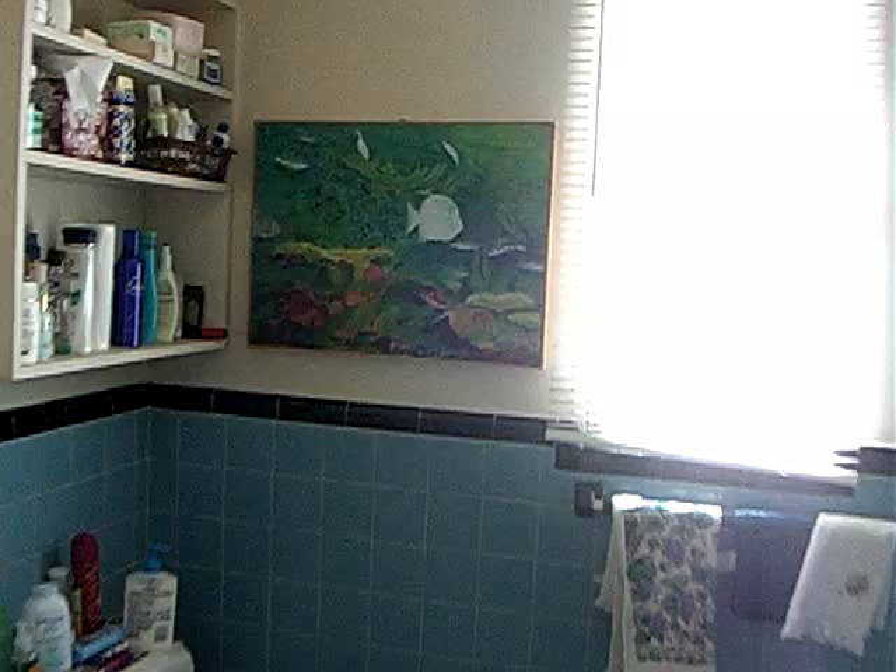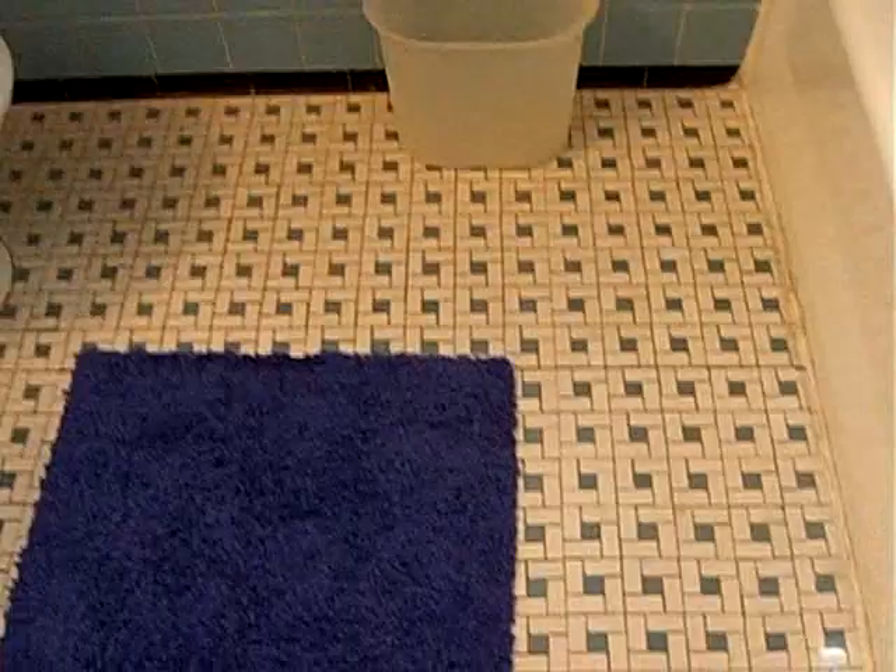Bathroom. Who doesn't remember this sound? Tile floor — very authentic. I bought those, I forget where I bought those, but I bought those I think in the 70s. Those butterflies.